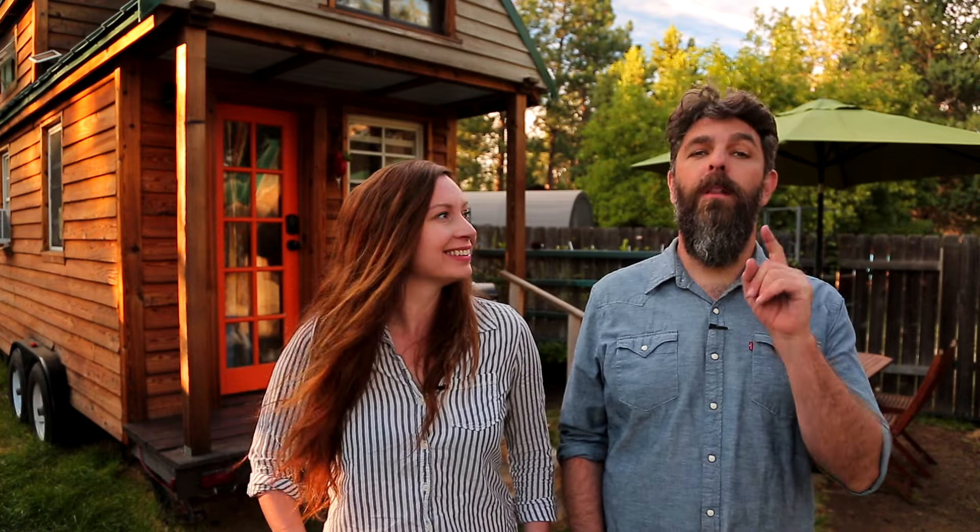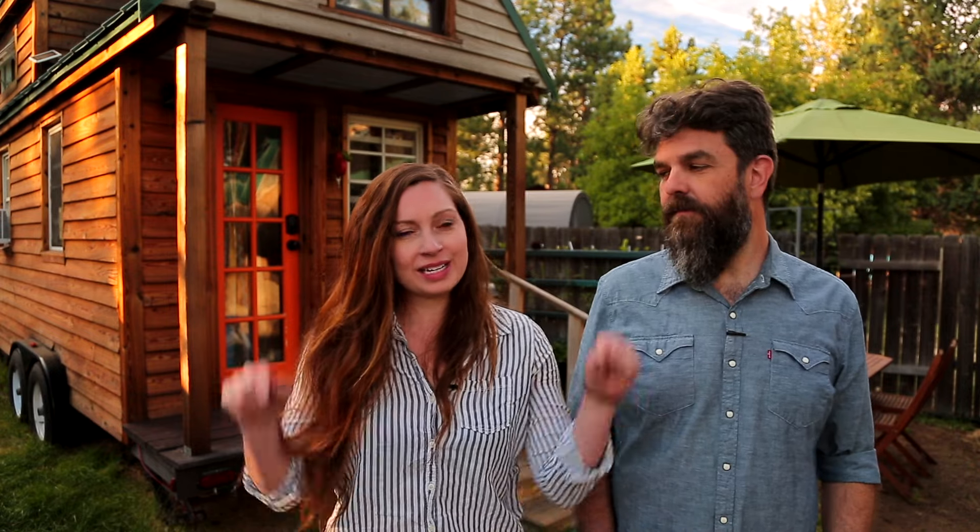Thank you for watching our video and for stopping by Tiny House Expedition. I'm Alexis and I'm Christian. Don't forget to like, comment, and subscribe. For more tiny home tours and stories, click the videos below and join us on Patreon for bonus content, including face-to-face conversations with us. We hope to see you there!